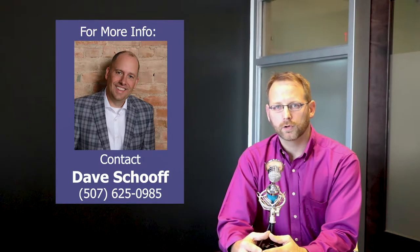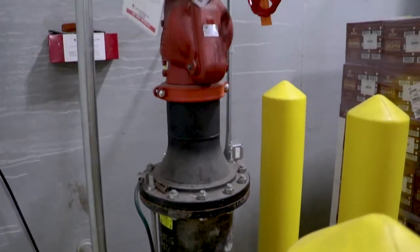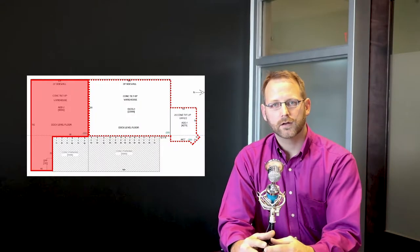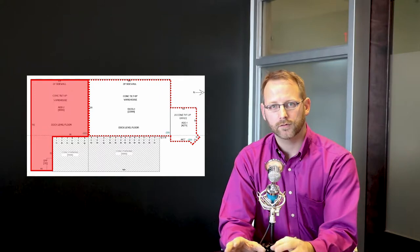Another great feature of this building is the sprinkler system. In many warehouse buildings you're not allowed to stack product too close to the ceiling because there needs to be space for the sprinklers to work. In this building they have what is called the ESFR sprinkler system, which means you can stack product virtually all the way up to the ceiling, and in doing so you get to maximize the use of your space in this property.